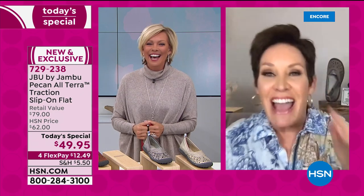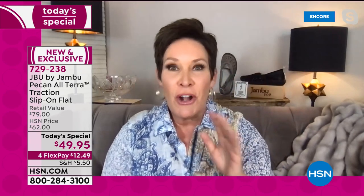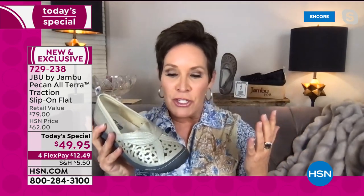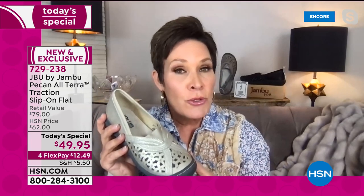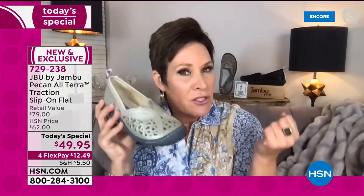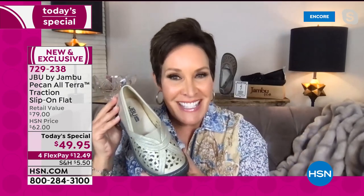My daddy used to call it the 'oochin and ouchin dance' — he said he knew when you'd been wearing shoes you don't feel good in because you'd come home and be like ouch ouch. We've all felt that. This shoe is a workhorse — whether you're in an office, an admin assistant, a teacher back in school, a dental hygienist, a realtor — you are on your feet all day long showing properties, making other people happy. You owe it to yourself for your feet to feel good.